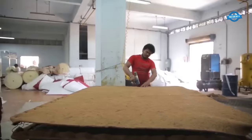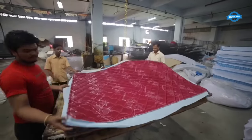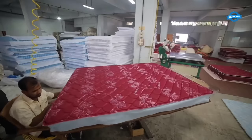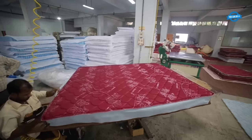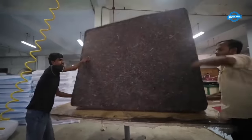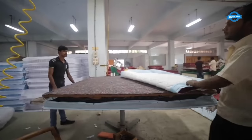Forsat mattresses are designed with careful consideration to provide optimal comfort and support. The unique configuration of each mattress, combined with the appropriate padding, enhances durability and comfort. This padding not only adds a plush layer for a cozy sleeping surface but also helps to distribute weight evenly, reducing pressure points and ensuring a comfortable sleep experience.